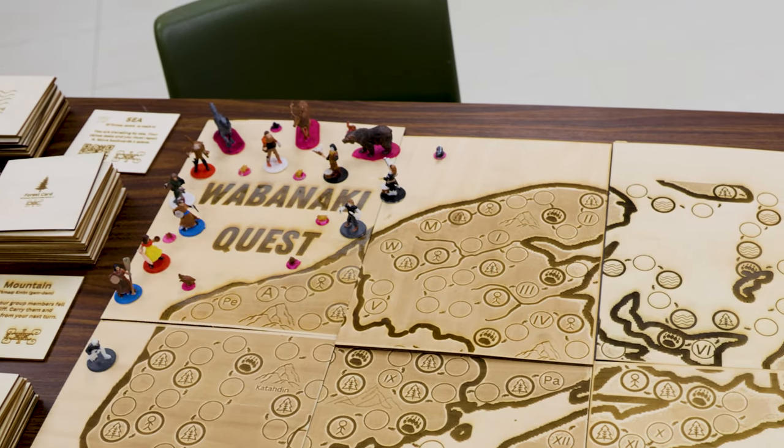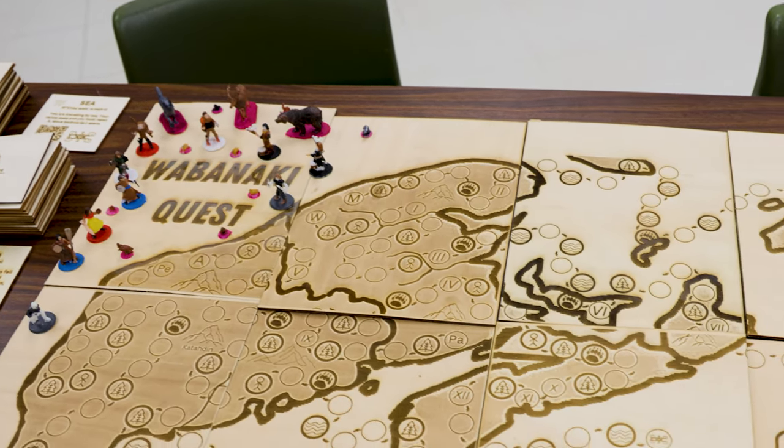Wabanaki Quest is a board game where the five nations of the Wabanaki travel throughout their traditional lands to a gathering, and along the way certain events happen. That is how Wabanaki Quest came to be, and the process that other schools around New Brunswick can emulate in partnership with Brilliant Labs.